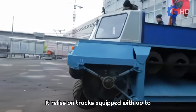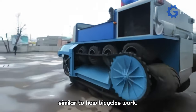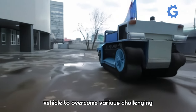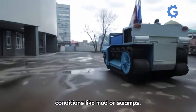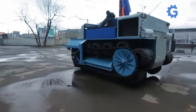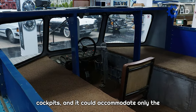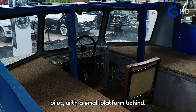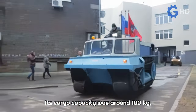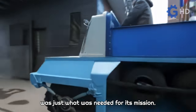It relies on tracks equipped with up to 12 tires per side, which are moved by a chain, similar to how bicycles work. This design is supposed to enable the vehicle to overcome various challenging conditions like mud or swamps. The cabin design was inspired by aircraft cockpits, and it could accommodate only the pilot with a small platform behind. Its cargo capacity was around 100 kilograms, which, although it might seem strange, was just what was needed for its mission.